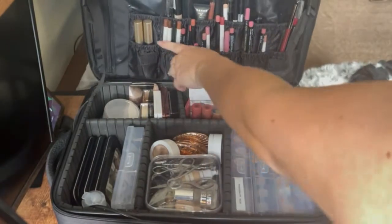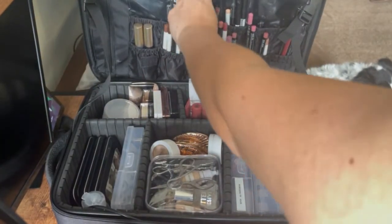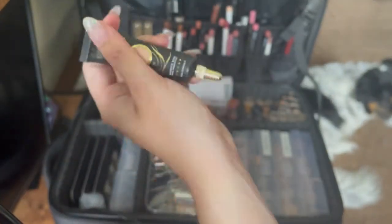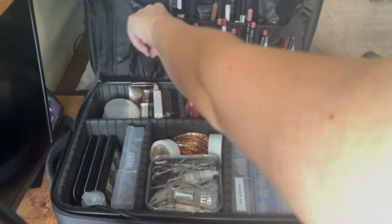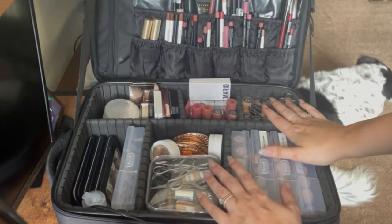Up here I have all my lip liners, eyeliners, another base I don't really like, some eyebrow stuff, and then mascara. I'll be replacing my waterproof mascara today.